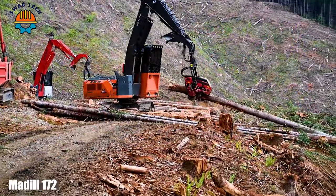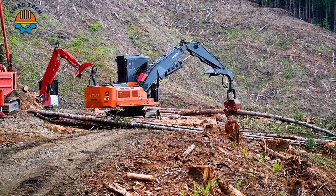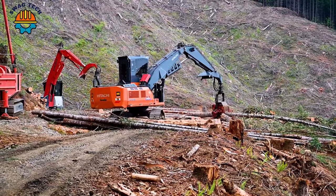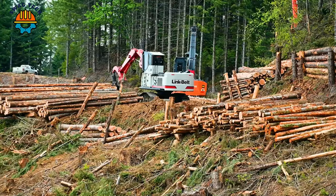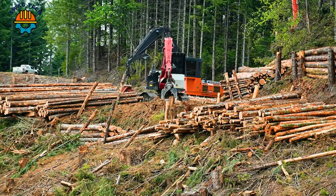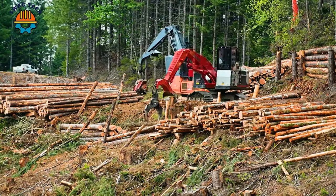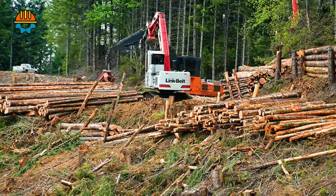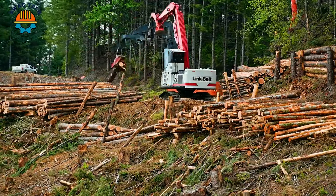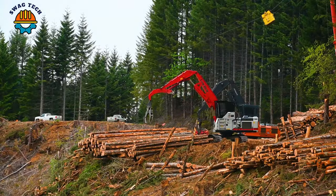In western Oregon, the giant Maedal 172 stands tall, representing the pinnacle of logging technology. Equipped with a powerful 300 horsepower engine, it is capable of navigating the forest with confidence. Processing approximately 30 trees per minute, the Maedal 172 perfectly combines power and precision, setting new standards in efficient and sustainable logging operations.